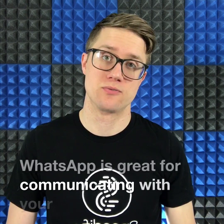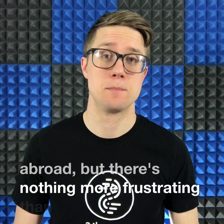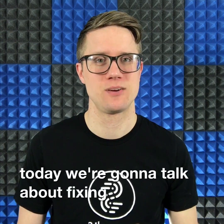WhatsApp is great for communicating with your friends and family, especially when abroad. But there's nothing more frustrating than messages that don't send or videos that keep buffering. I'm Scott from Speedify, and today we're going to talk about fixing your WhatsApp issues.